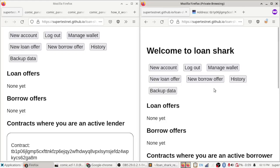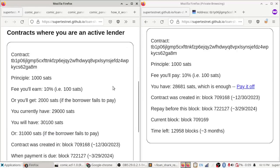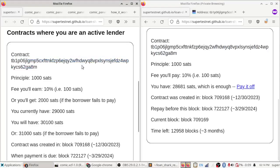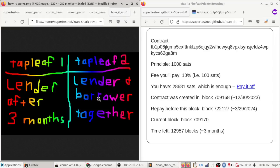We've made a loan and it is ongoing. This is where things get interesting and where this Bitcoin address is special. This address holding the money is a smart contract with two spending paths. I'm using Taproot, which allows us to have multiple scripts in the same Bitcoin address. Tapleaf 1 allows the lender to spend the money after three months have passed.